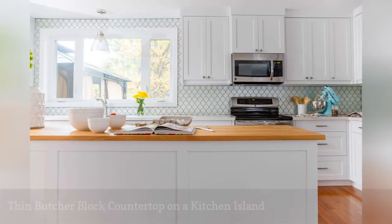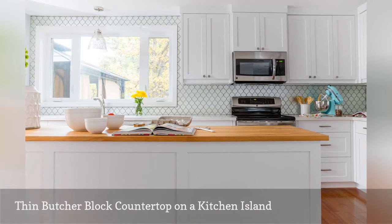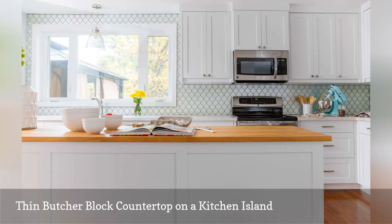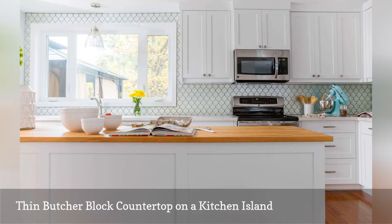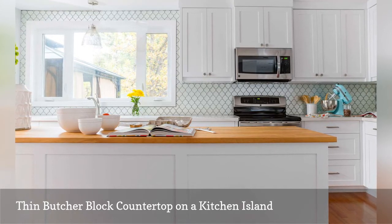A thin three-quarter-inch thick butcher block countertop in maple wood accents a kitchen island in this transitional cooking space by Canada-based Lynn Donaldson Interior Design. Adding another layer of visual interest to the white room is the wall covered with lantern tile punctuated with gray grout.